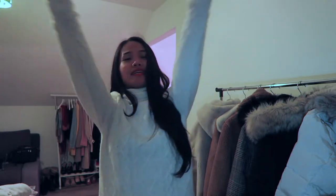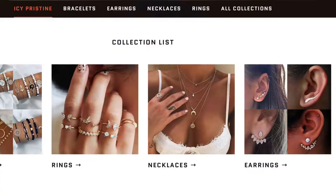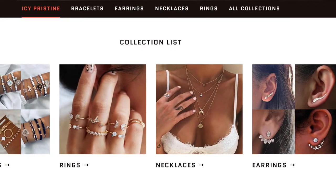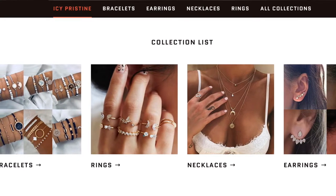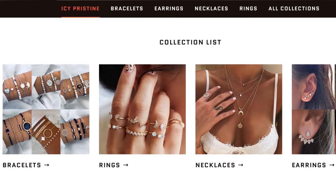Hello everyone, welcome back to my channel. I'm going to show you the Icy Preston jewelry — they sent me three items for free. They messaged me to become a brand ambassador and they let me choose three pieces of jewelry of my choice.